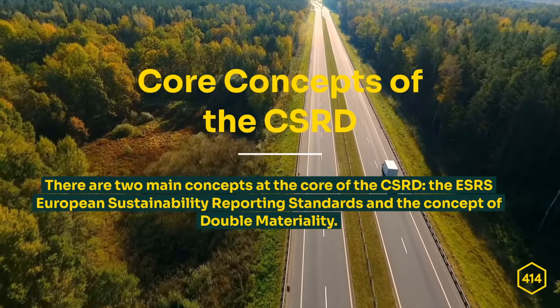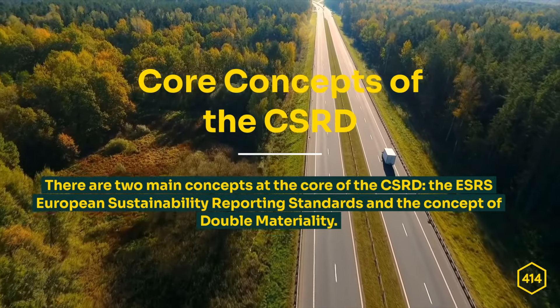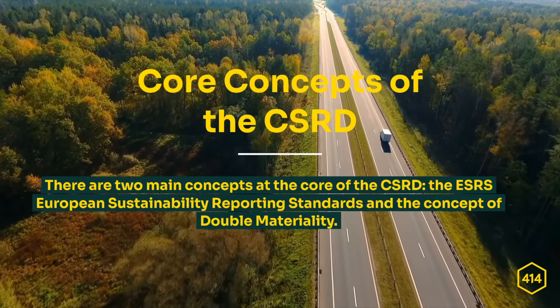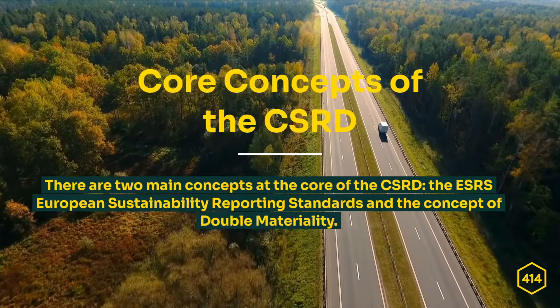There are two main concepts at the core of the CSRD. The first is the ESRS, or European Sustainability Reporting Standards, which sets the structure and disclosure requirements that companies, banks, and insurance companies in scope will need to report on. The second is the concept of double materiality, which refers to two forms of materiality: inside-out and outside-in, which companies must report on.